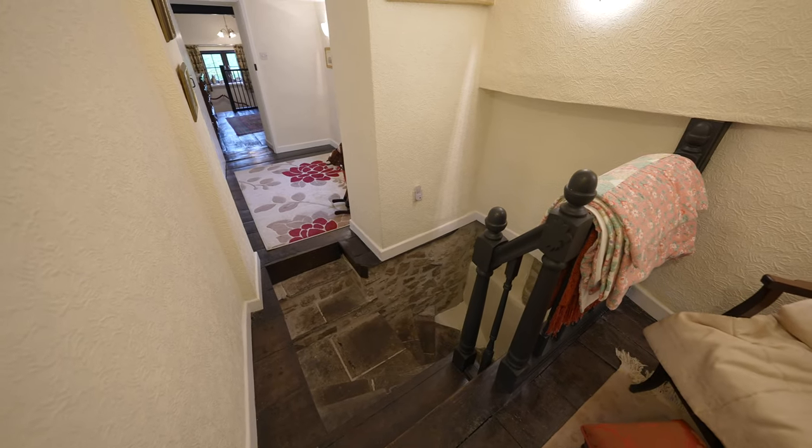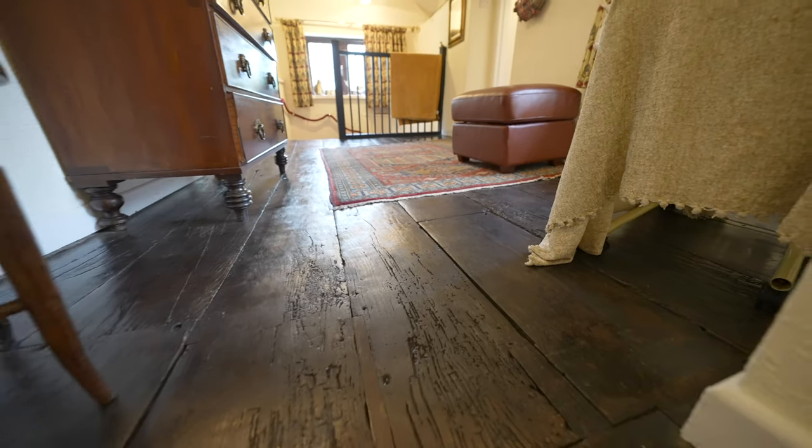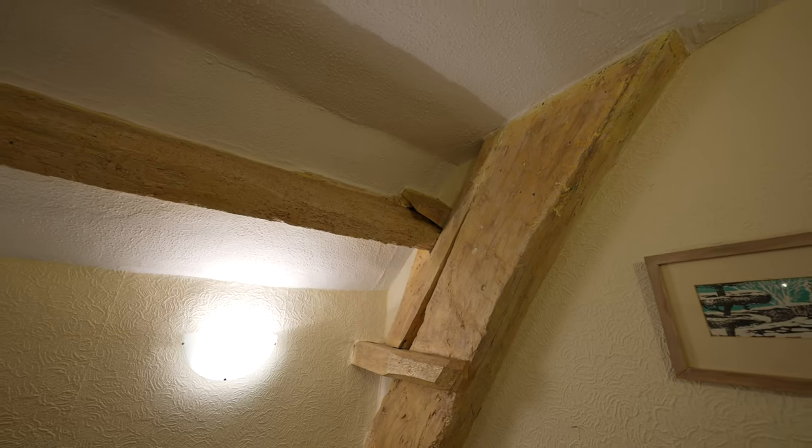To the first floor you've got an abundance of characterful original features, including the extra wide floorboards as well as the exposed beams.